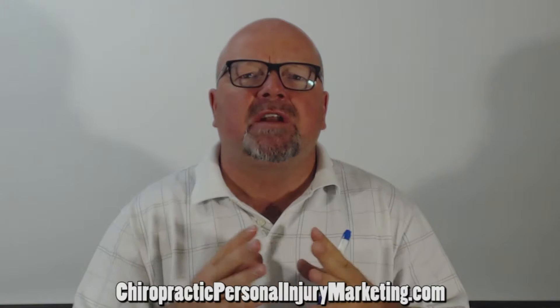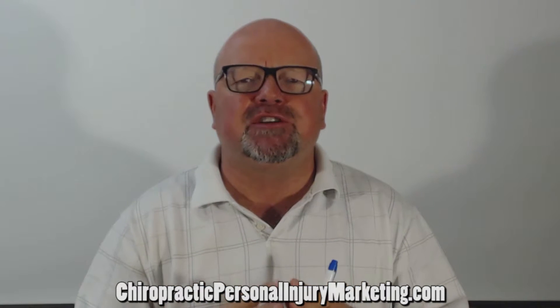Hi, I'm Dr. Paul with Chiropractic Personal Injury Marketing. We support chiropractors by training personal injury documentation and marketing for personal injury. One of the common questions I often get is: what is the most effective personal injury marketing you can do?